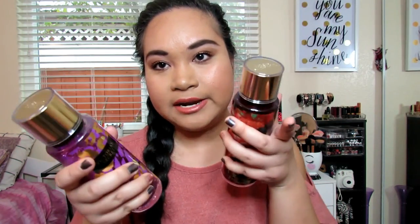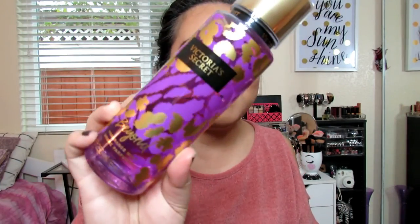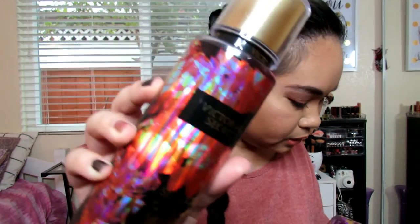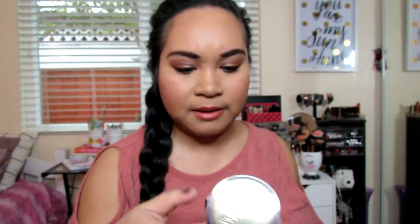And then I got body sprays. The first one is Beyond — it's like the same as the lotion one but only in body spray. And then this is in Pure Seduction Night. I don't know if they have the notes listed — they don't. So yeah, I don't know what these smell like.